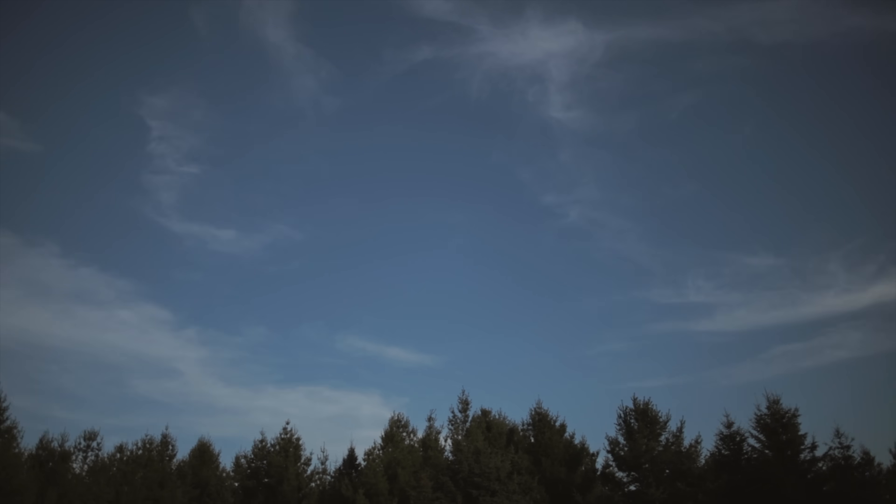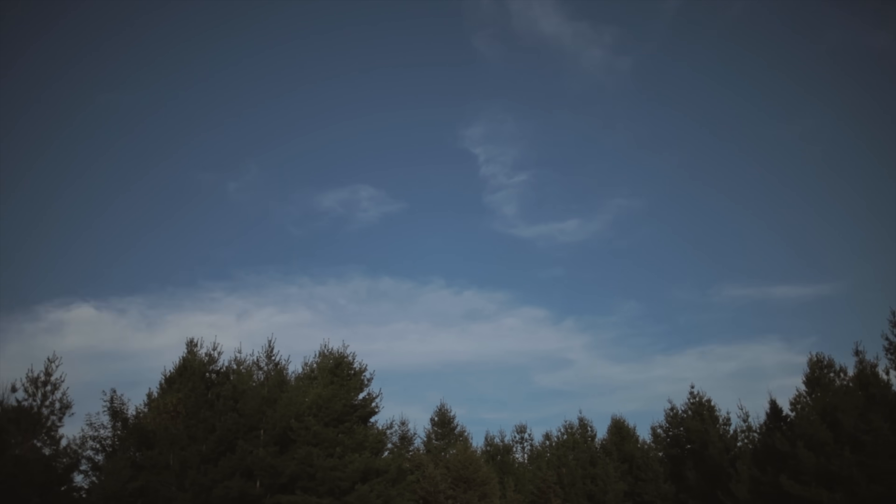It's hazy with clouds in the sky right now and it's not supposed to get any better — it's actually supposed to get a lot worse after 11pm. So this whole night could be for nothing, but we'll see.